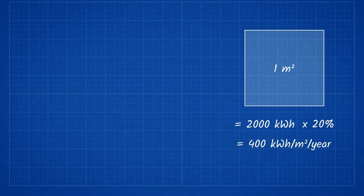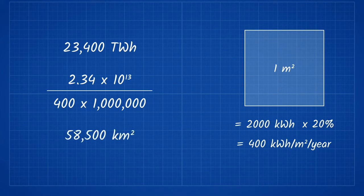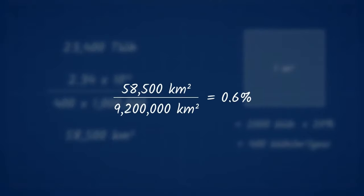The total global consumption of electricity in 2019 was 23,400 terawatt hours. This means that about 58,500 kilometers squared of land will need to be converted into solar panels to generate the world's electricity. As such, only 0.6% of the Sahara will need to be covered to power the entire world.